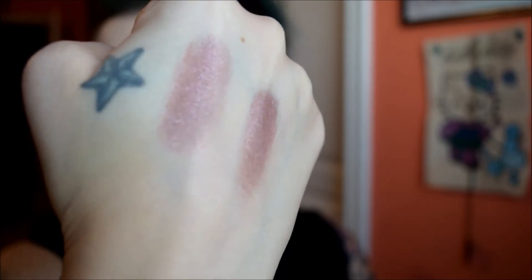Next shade is Prom Queen, and I'm actually wearing this one today too — it's in my crease. It's like a really pretty pinky color. I'll do a wet swatch of this because there's lots of glitter. It's like a reddish pinky shade. Super pretty. It's got a lot of pink sparkles. It kind of almost looks like a rosy gold to me in the light with the shift.